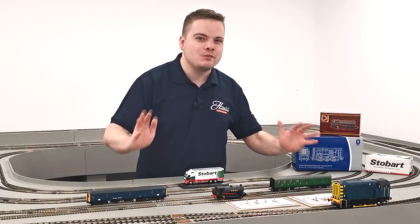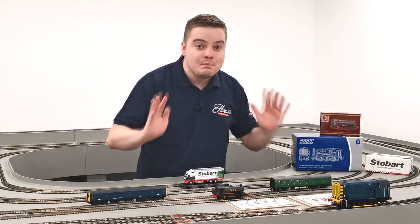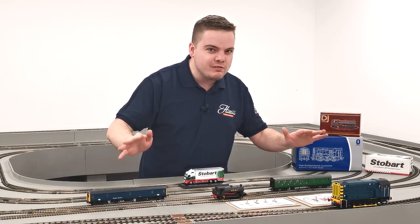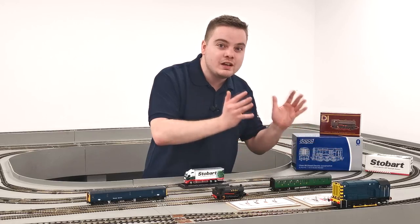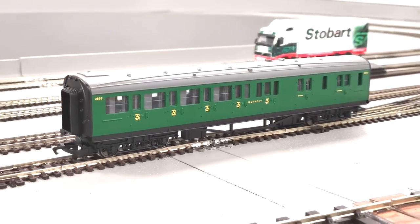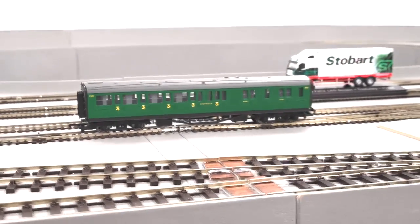How many of you have spent years making the perfect layout with empty sidings on it? A carriage siding doesn't look right with no coaches in there, and we've got them starting at £9.50 for this Marshall Coach. We do have loads more in the range as well, so fill your carriage sidings and make them look better for a really good price today.